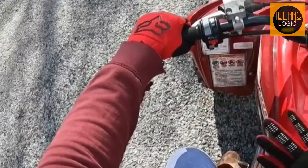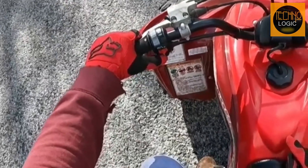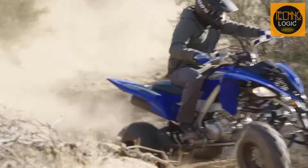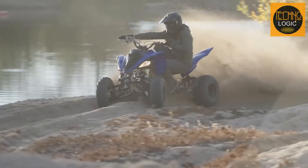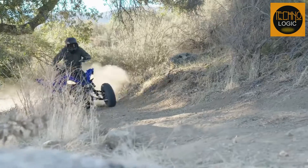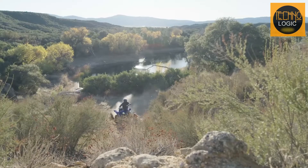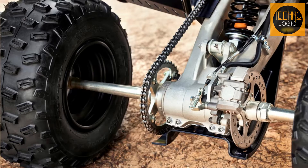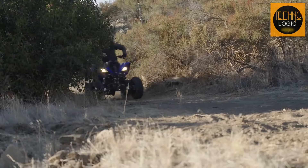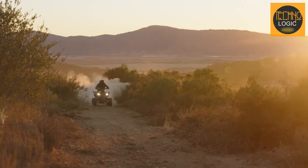The transmission is smooth and responsive, and the reverse gear is handy for getting out of tight spots. The Raptor 700 RSE also handles very well on any surface. It has a low center of gravity and a wide stance, which make it stable and agile. It can carve corners, jump hills, and slide sideways with ease. It also has dual hydraulic disc brakes at the front and a single hydraulic disc brake at the rear, which provides strong stopping power and modulation. The tires are also grippy and durable, giving you traction and confidence on any terrain.